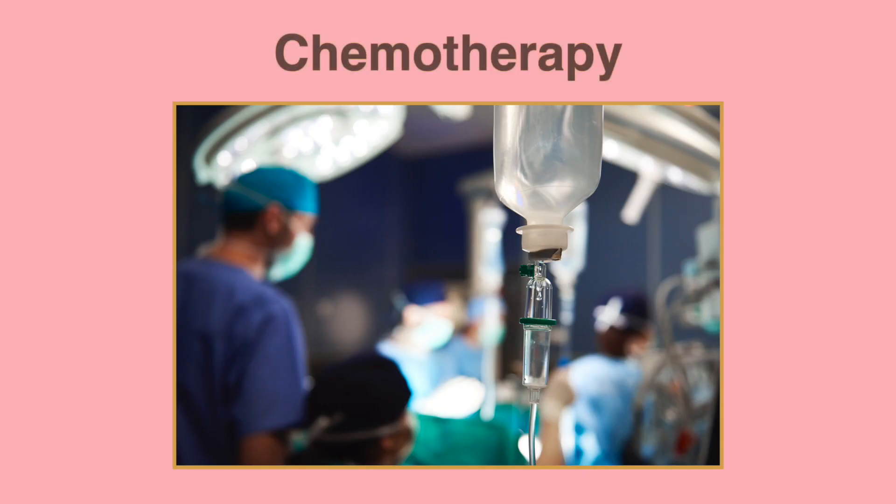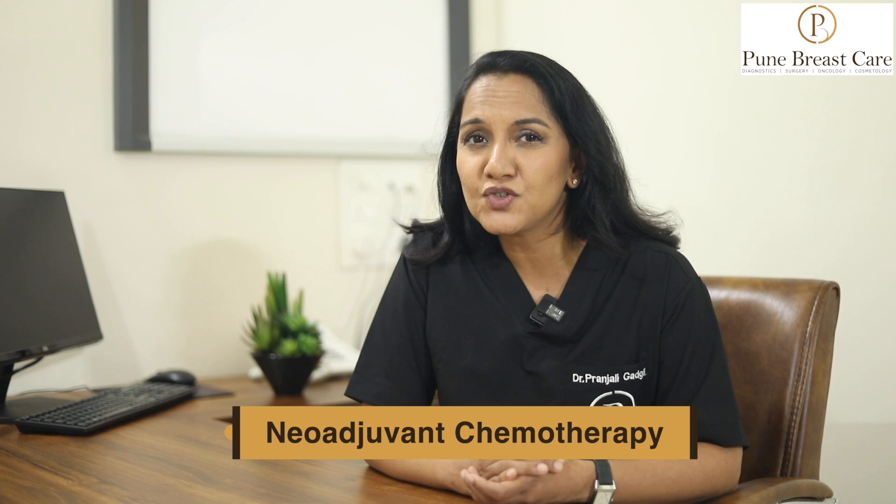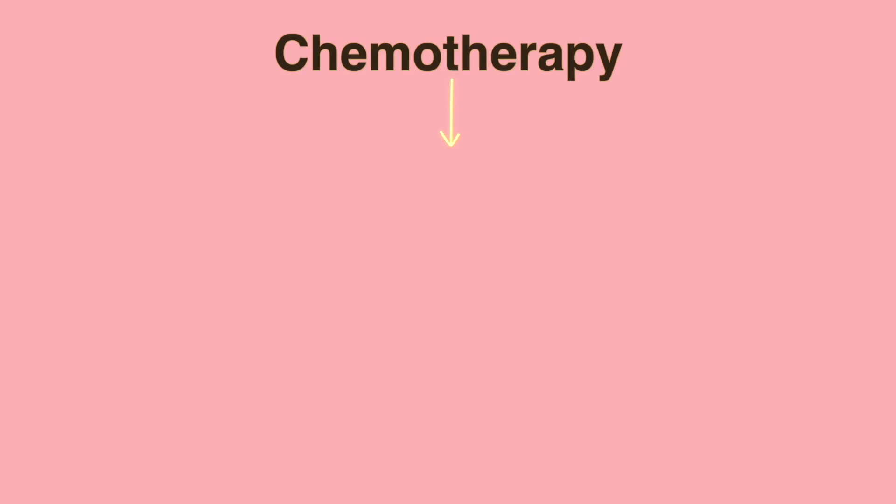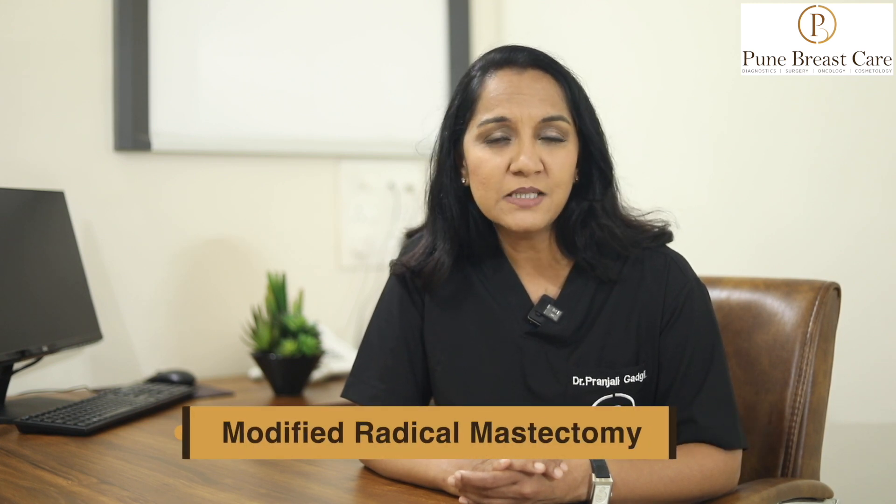The standard of care for treating inflammatory breast cancer is to administer chemotherapy before surgery — this is called neoadjuvant chemotherapy. Once the tumor has had a chance to respond to chemotherapy, that is when we proceed with surgery. Surgery is more aggressive, so we remove the entire breast with all the involved skin as well as lymph nodes in the armpit. This is called a modified radical mastectomy.